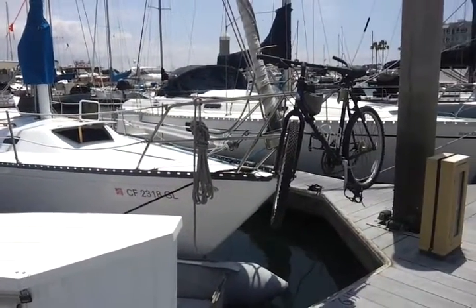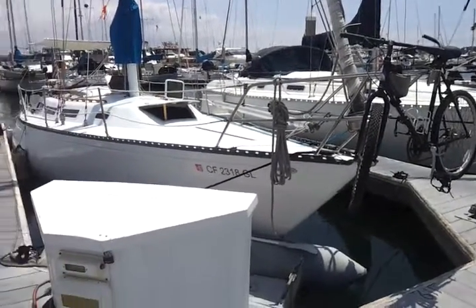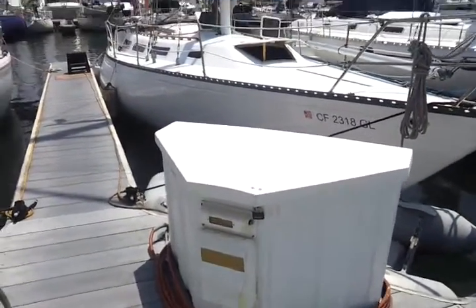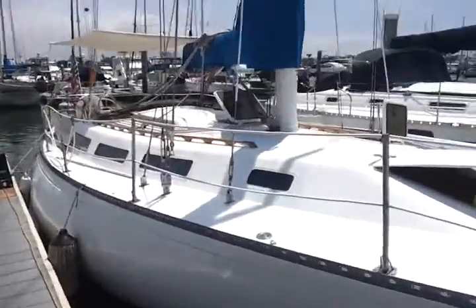First thing you'll notice is I hang my bike on my bow. That just keeps it off the street and out of the way on the boat. Then I've got a dock box here that I use to store rigging, extra anchors, extra repair materials, and things like that.